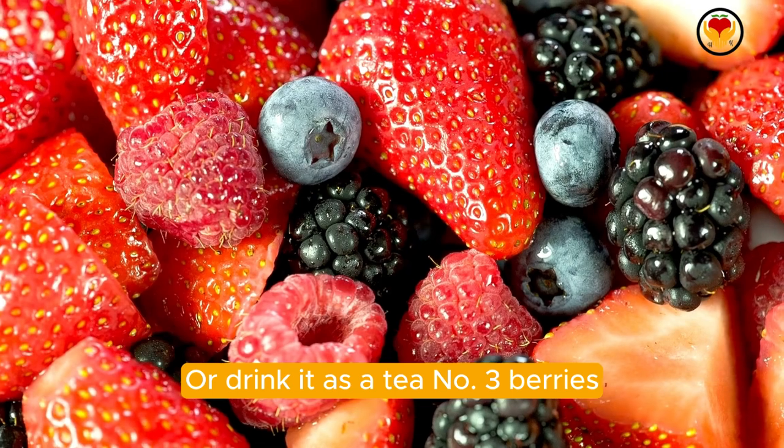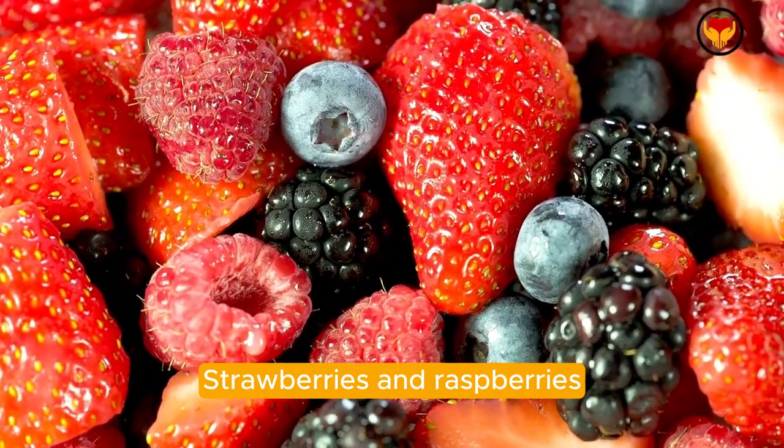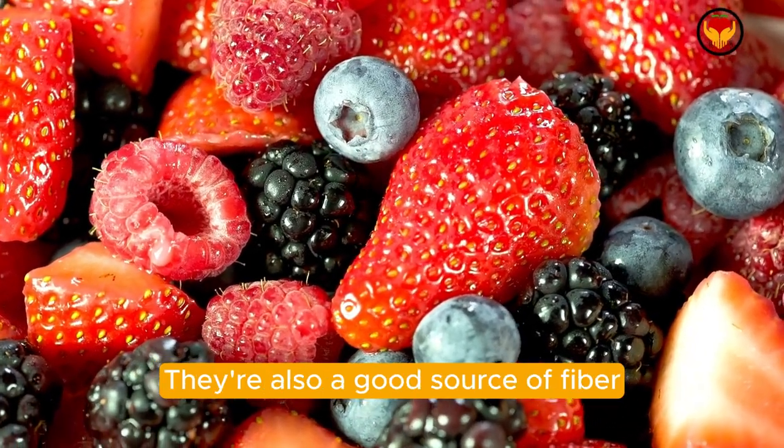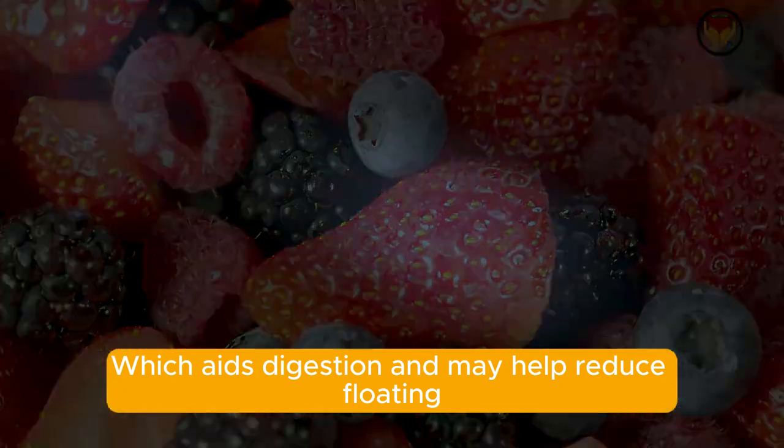Number three: berries. Berries such as blueberries, strawberries, and raspberries are rich in antioxidants and can help combat inflammation. They're also a good source of fiber, which aids digestion and may help reduce bloating.